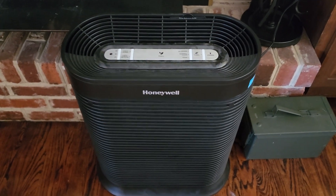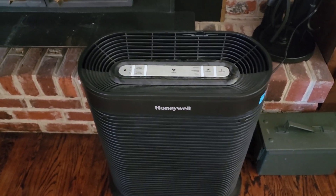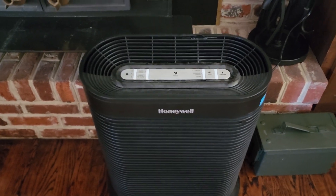I got this air purifier for the COVID outbreak. We had a little quarantine room and wanted to filter out as many particles that might be carrying viruses as possible. But when the wildfires hit, the air was that bad, so we turned that on to keep the air inside better.